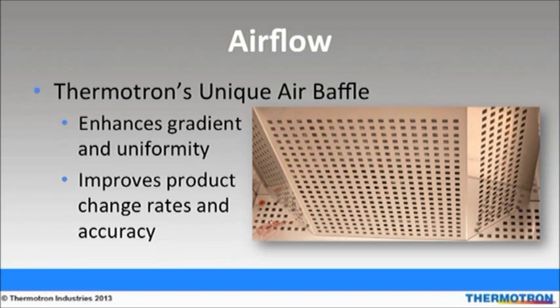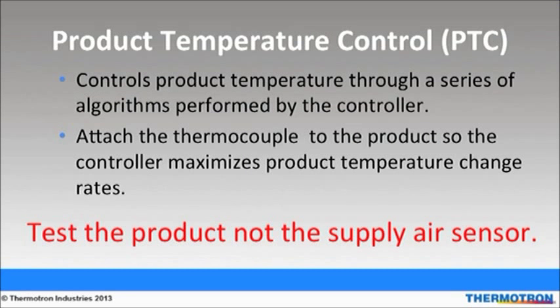I'll talk about Thermotron's unique air baffle. The air baffle evenly distributes air over the product, ensuring that the entire product is conditioned equally. This creates tighter temperature gradients and improves uniformity, which helps with test repeatability throughout the entire workspace. Product temperature control provides better product change rate performance because it controls, not just monitors, the product under test's temperature by using a series of algorithms performed by the controller. Product temperature control is optimized by high airflow volume using the unique air baffle that helps condition the entire workspace evenly.